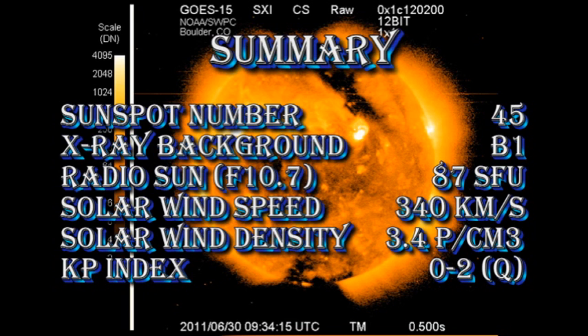In summary, the sunspot number is at 45. The X-ray background is at B1. The intensity of the radio sun has dropped to 87 solar flux units. The solar wind speed has dropped to 340 km per second, but the density has increased to 3.4 protons per cubic centimeter, and the Kp index is still varying between 0 and 2.